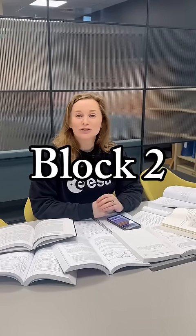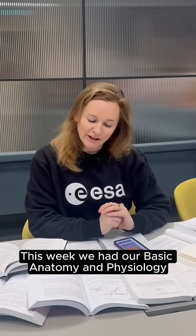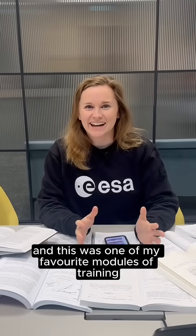Recap of astronaut reserve training block two, week seven. This week we had our basic anatomy and physiology human adaptation to space module, and this was one of my favorite modules of training so far.